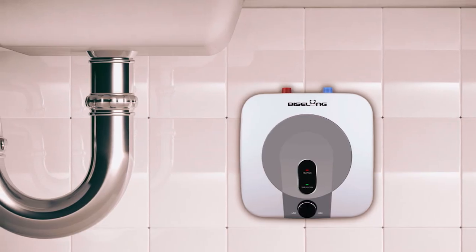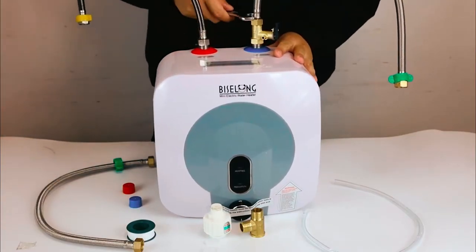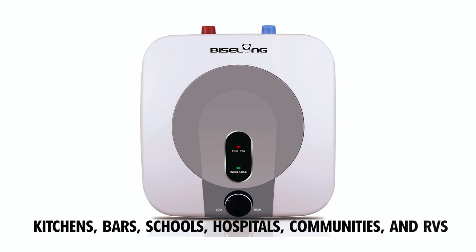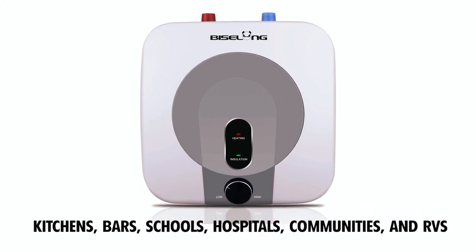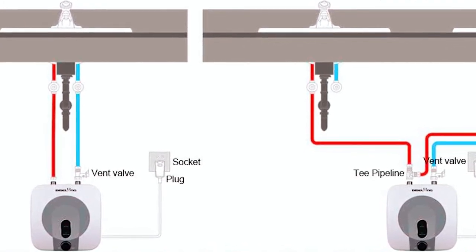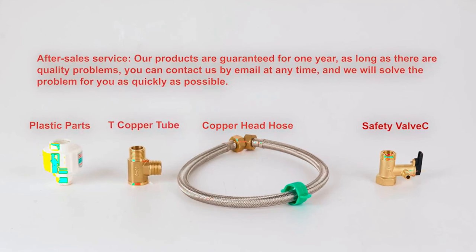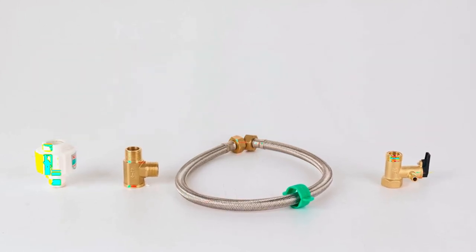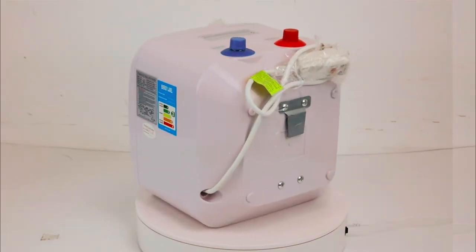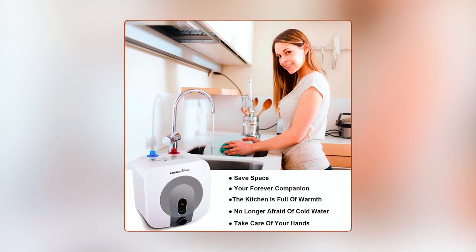The easy-to-use knob temperature adjustment design allows you to control the warmth effortlessly. The compact design makes it versatile for installation on a shelf, wall, or floor, and it is suitable for various settings such as kitchens, bars, schools, hospitals, communities, and RVs. With a fast recovery rate, it can supply up to two sinks simultaneously. It comes with multiple safety features including anti-leakage protection and a corrosion-resistant plastic shell, plus a one-year warranty and 24-hour online customer service.